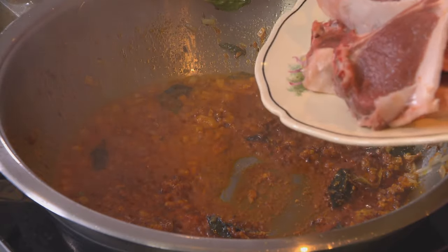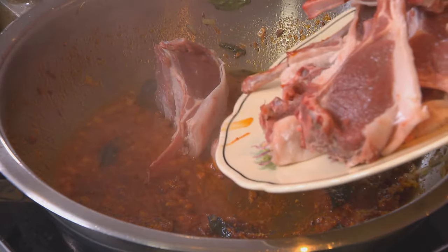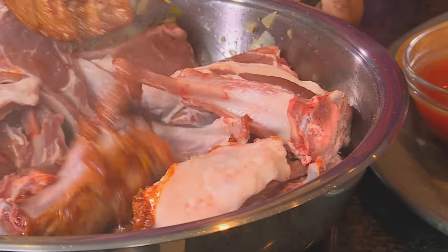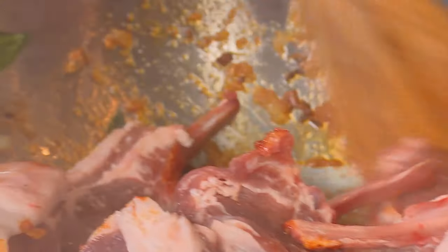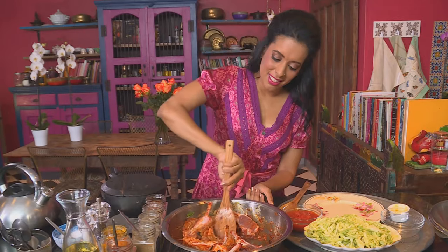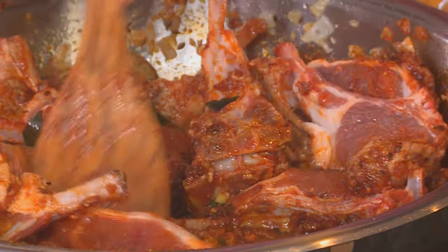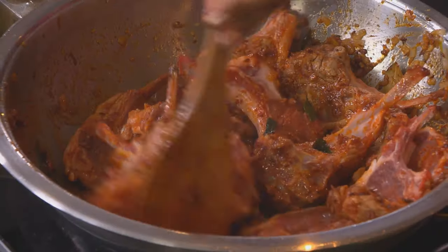In goes the lamb. Traditionally it was made using the breast of lamb, but I prefer using the chops — slightly fatty with the bone, which adds so much flavour. Stir to coat, scraping the bottom of the pan with a wooden spoon. Don't be in a hurry to add water; that's when you ruin the flavour.